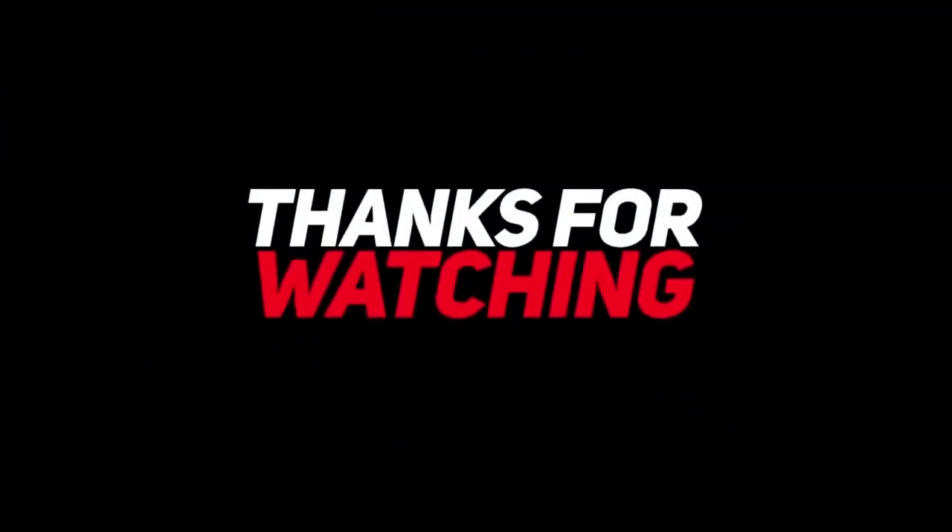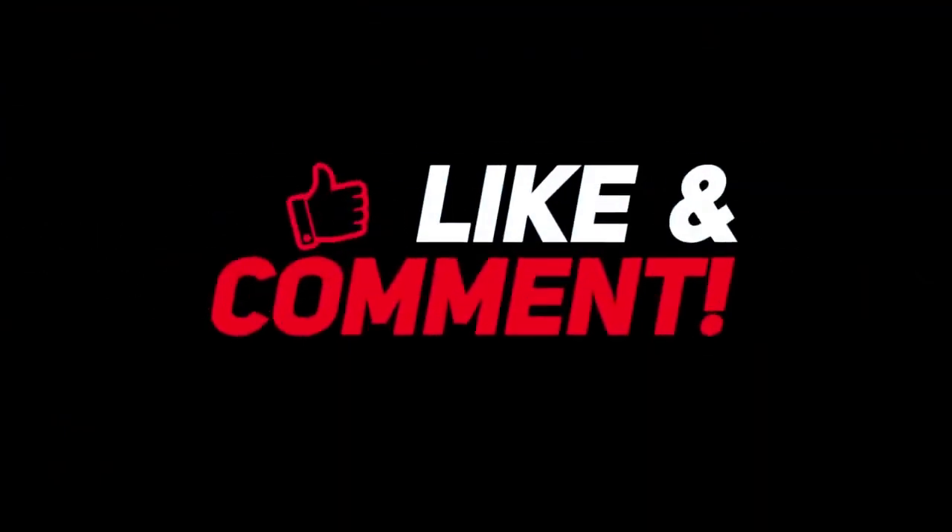They are 15-3. As usual, thanks for watching and please provide your comments below. Don't forget to like and subscribe as it helps the channel out.